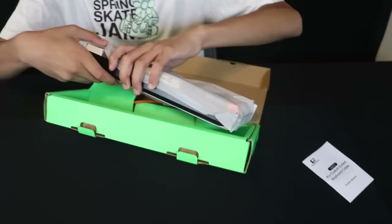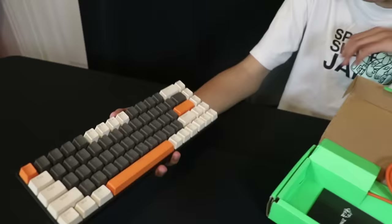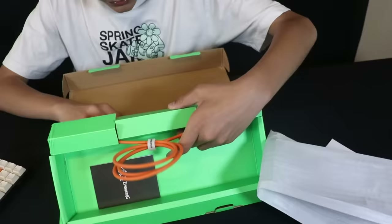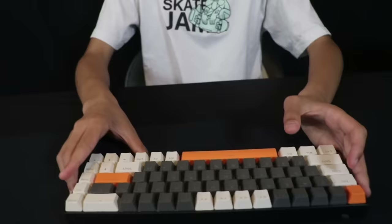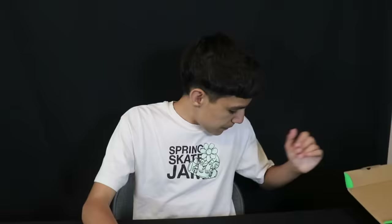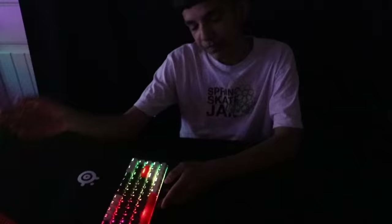We got the ZLang T8 mechanical keyboard — it's a 65% keyboard, a little bit bigger, and it's RGB. Let's see how it looks first. I actually really like the colorway on this. It looks clean, and it has a coiled wire. Ready for the sound test? Let's go. Want to see how it looks in the dark? It's kind of shiny. So far I think this is the best one, but we have a bunch more keyboards to go.